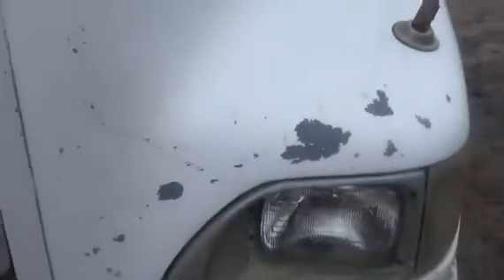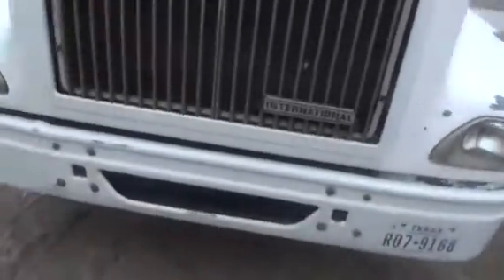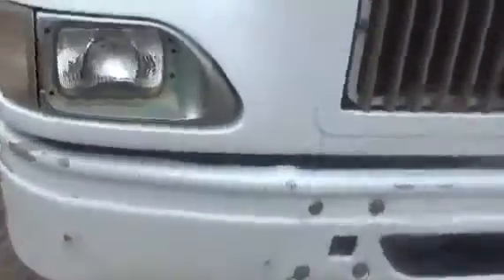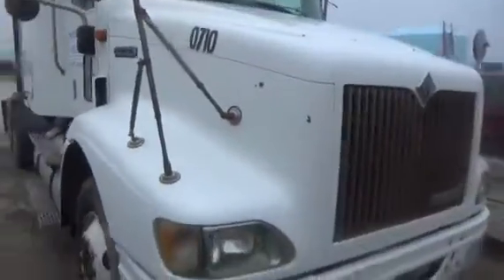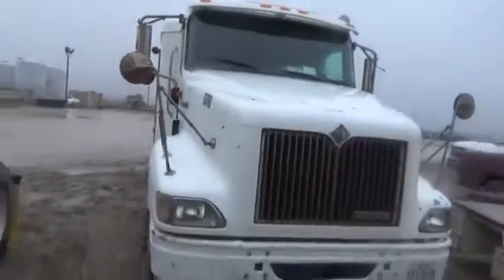A little crack here. That looks pretty good. Minor cosmetics. 2000 International.